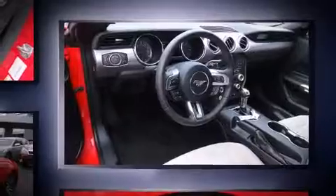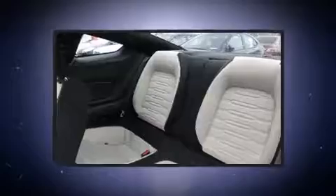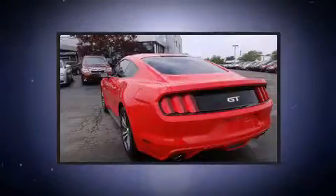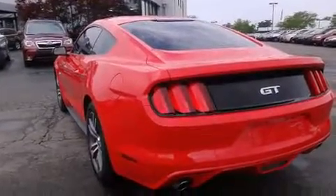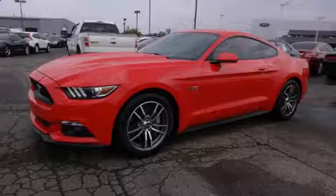A wealth of standard features means that you no longer have to sacrifice, including remote keyless entry, a tachometer, adjustable headrests in all seating positions, an automatic dimming rearview mirror, high-intensity discharge headlights, and power front seats.